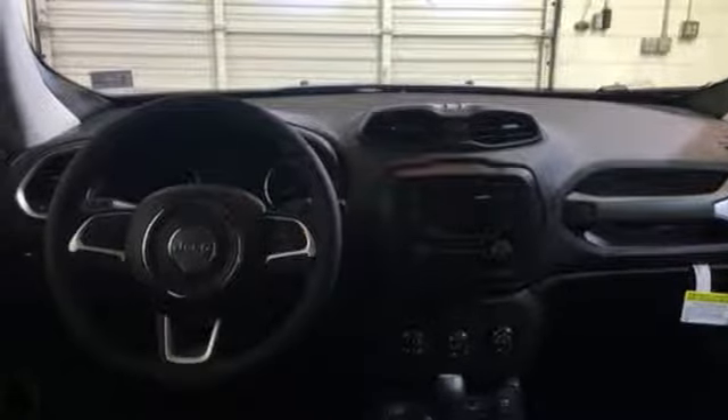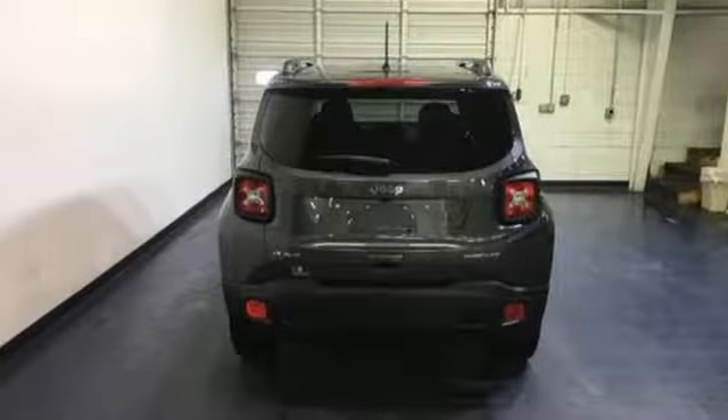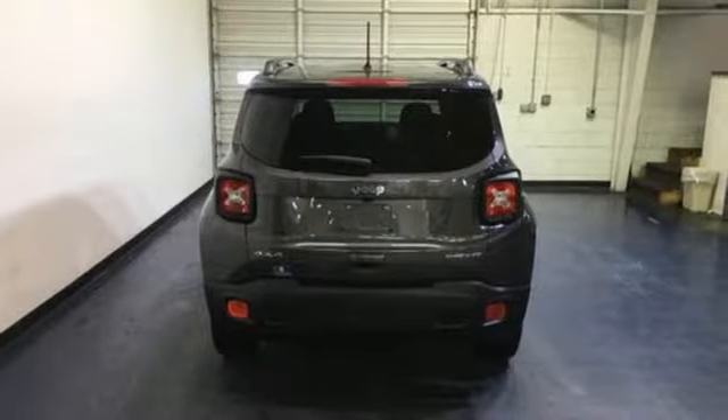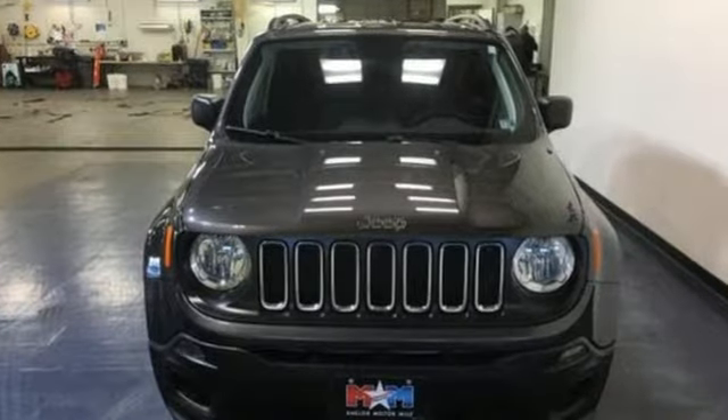And automatic transmission. Motor Trend finds the Renegade still got all the hardware needed to appeal to both the Jeep faithful and those just looking for a rugged little ride. The Jeep life fits your life. Take it for a test drive today.